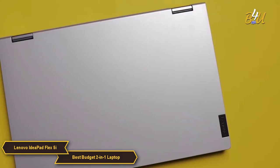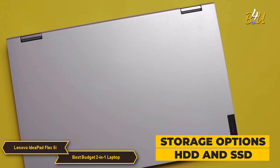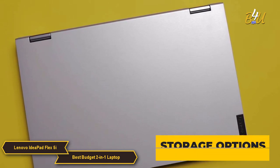Storage options in the Flex 5i include both HDD and SSD with capacities that can cater to different user needs. SSD models offer faster data access and quicker boot times, therefore enhancing the overall user experience.